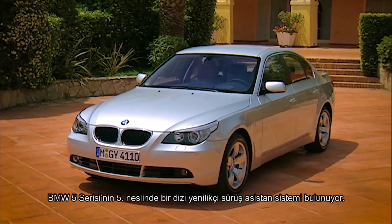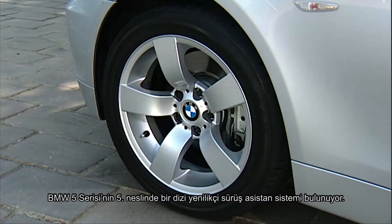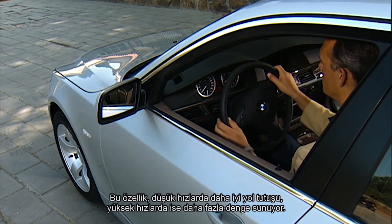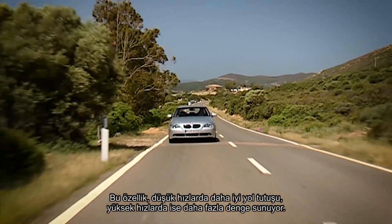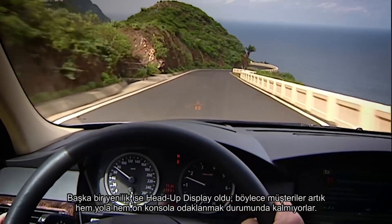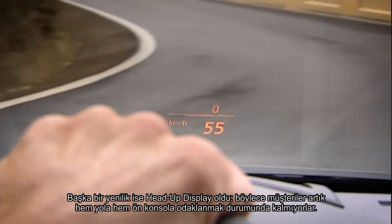The fifth generation 5 Series also featured a host of innovative driver assistance systems. One of them was active steering, for better handling at low speeds and enhanced stability at high ones. Another innovation was the head-up display, so customers no longer had to switch between focusing on the road and the instrument panel.